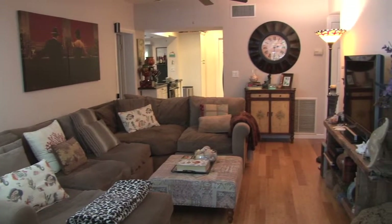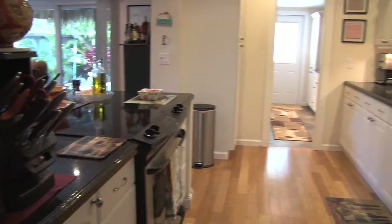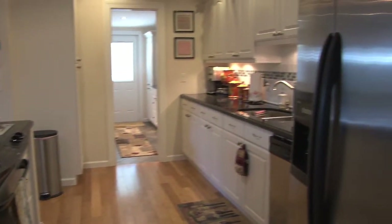There are granite countertops in the newly renovated custom kitchen, stainless appliances, and beautiful white wood cabinets.